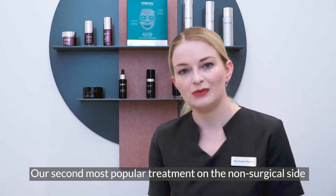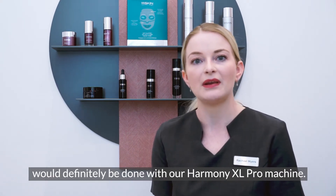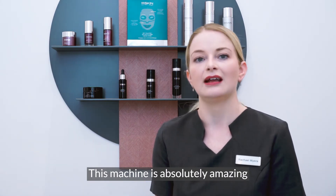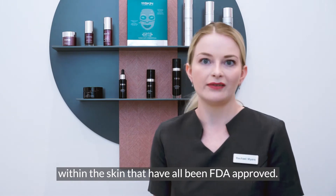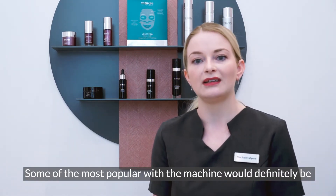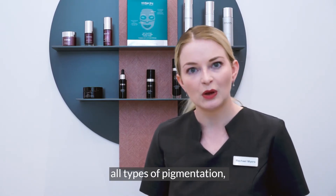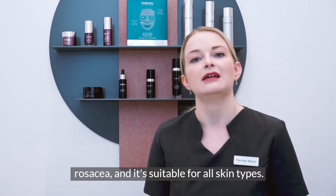Our second most popular treatment on the non-surgical side would definitely be done with our Harmony XL Pro machine. This machine is absolutely amazing and can treat over 70 indications within the skin that have all been FDA approved. Some of the most popular would definitely be treating acne vulgaris, periorbital wrinkles, all types of pigmentation, rosacea, and it's suitable for all skin types.